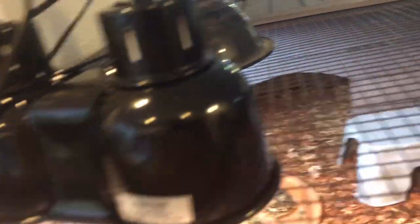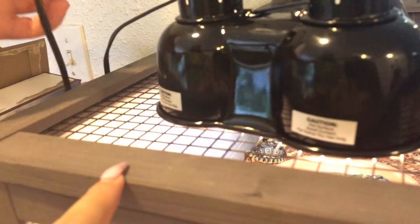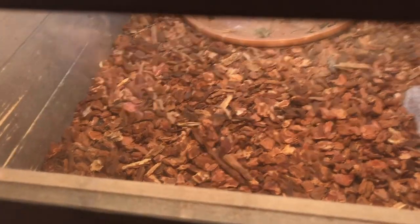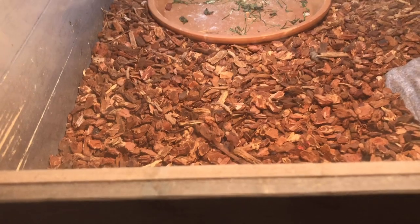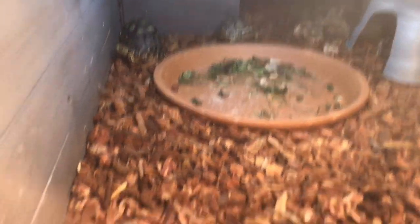For the lighting right now we're testing out a Zoo Med Nano, which has a basking bulb and a heat emitter. The heat emitter is only going to be on at night. We're trying to see if the basking spot gets to 95°F — the other bulb we were using was for our sulcata and it got really hot. So we switched to a 40-watt bulb and a 40-watt heat emitter. It's at about 90-91 right now but we're going to try to get it to 95.